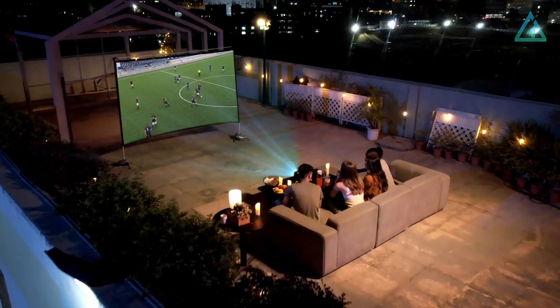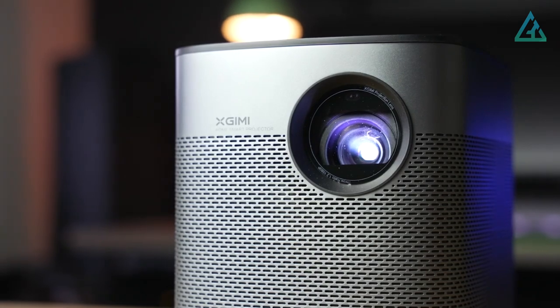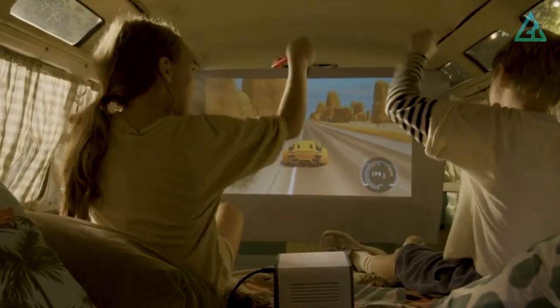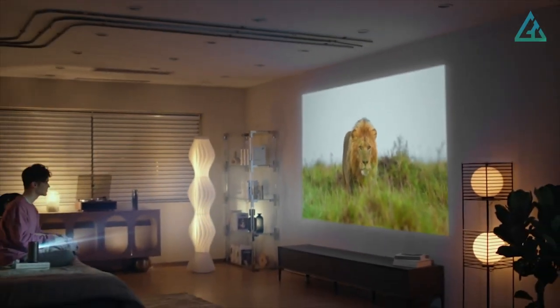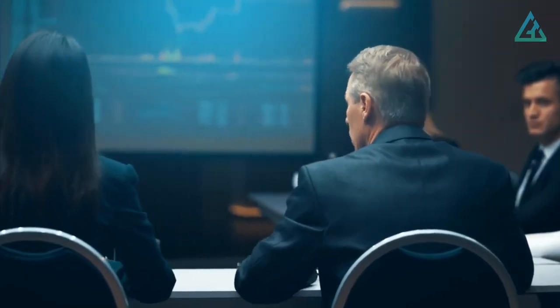The best mini projectors can give you a sharp, clear picture anywhere you need because they're portable and compact. Projectors are useful because they can cast a picture onto any surface and turn it into any size screen you need. They're good for entertainment and for business presentations.